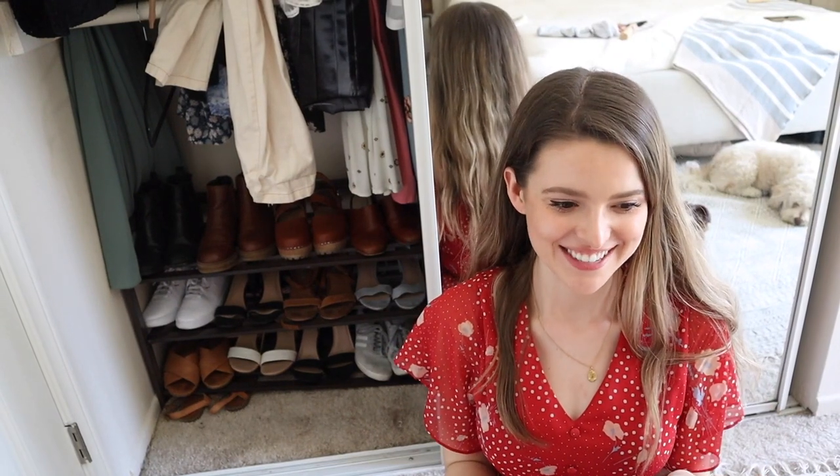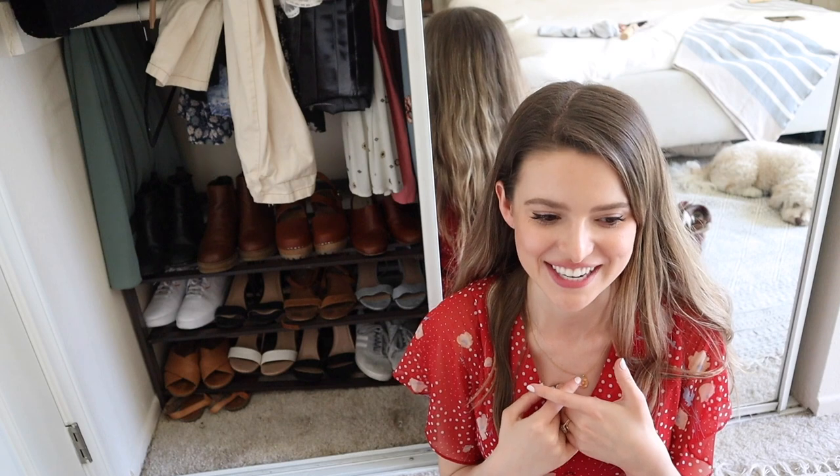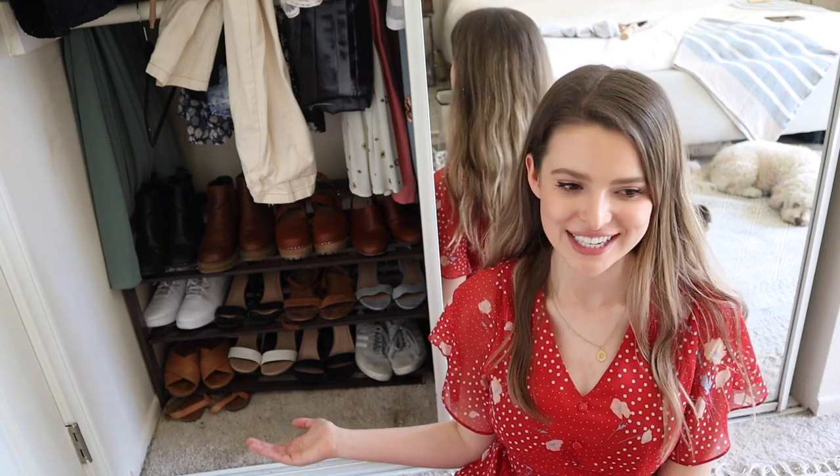Now officially everything in my house is organized, and this is like the highest level of satisfaction I've felt in a long time. I'm very pleased with it. Let's take one last final before and after.